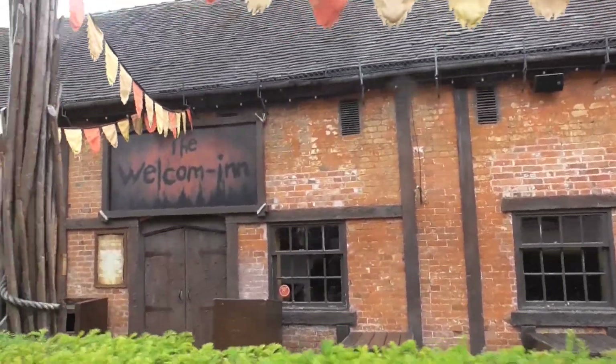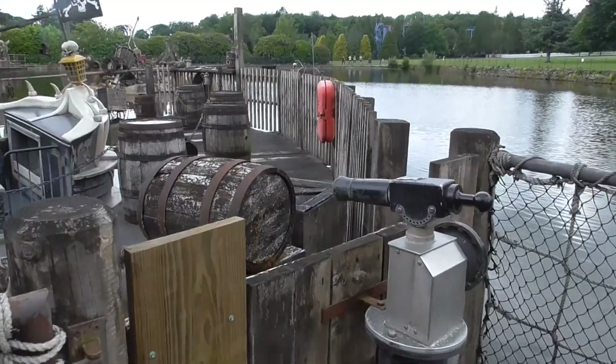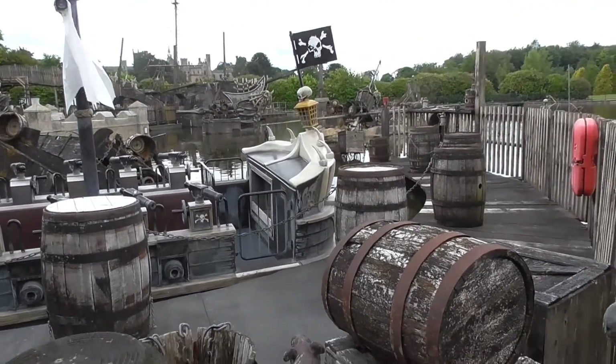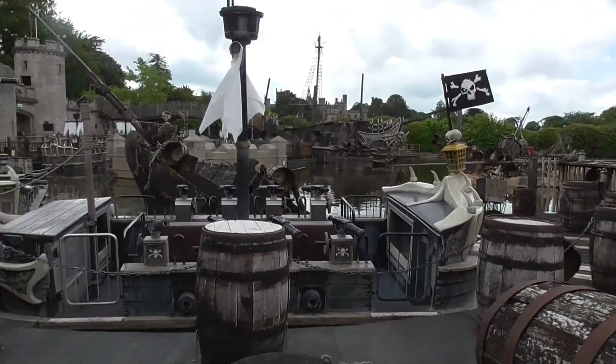The welcome area is still basically a pub here at Alton Towers. A different platform here at Battle Galleons - I filmed all the platforms over here. Looking at Battle Galleons, it's a fantastic water ride. I don't like going on it because you get absolutely soaked, but just the look of it when it's shut - it's a fantastically themed ride.